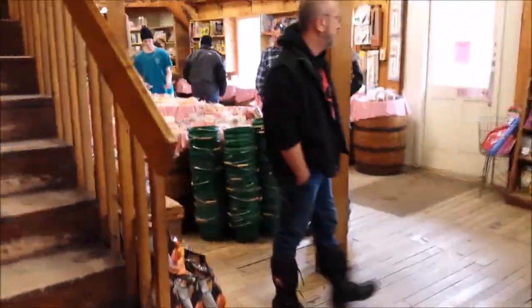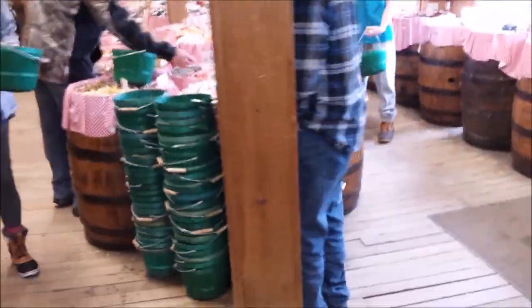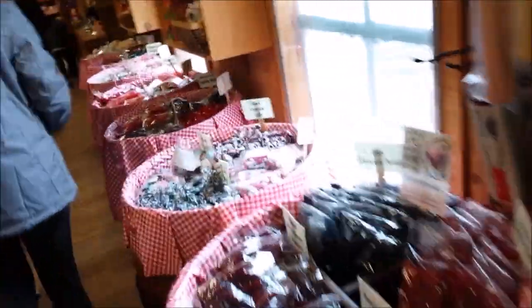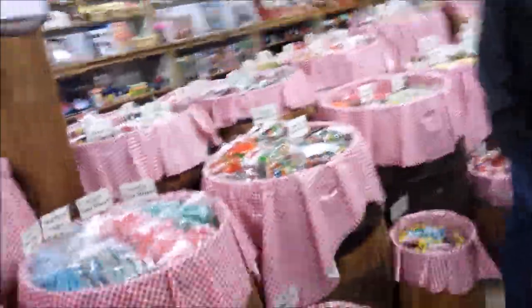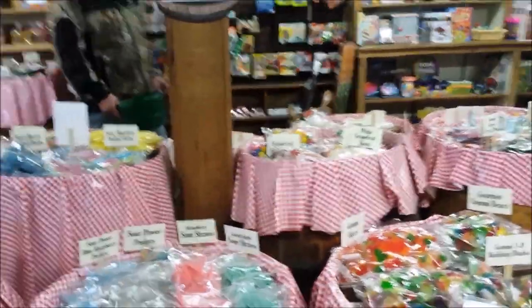Right here is the candy store — part of it. See all the candies. We've got buckets on top of buckets of candy — we've got a lot of candy, guys. Some old vintage toys in the candy store and books for the kids. Stuffed animals. This is a kid's dream come true place, and adults with a kid's heart as well.